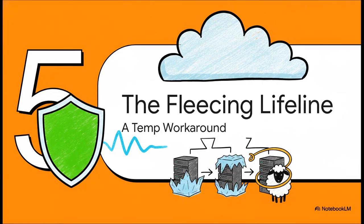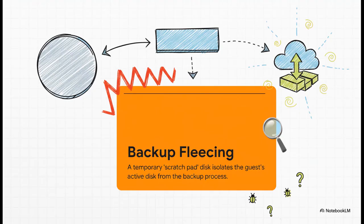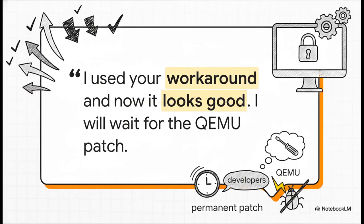With the root cause finally figured out, the big question was: what can we do right now to stop these nightly freezes? The Proxmox team came through with a temporary workaround called fleecing, which became a total lifeline for affected admins. Instead of backing up the live disk directly, Proxmox creates a temporary scratch-pad disk. All the heavy lifting of the backup happens on this temporary disk, which completely isolates the guest's actual active disk from all that I/O pressure. That little bit of separation was just enough to stop the initial timeout that was kicking off the whole bug. It worked — the community confirmed it. The workaround stopped the nightly freezes and bought developers the time they needed to cook up a permanent patch for that QEMU bug.